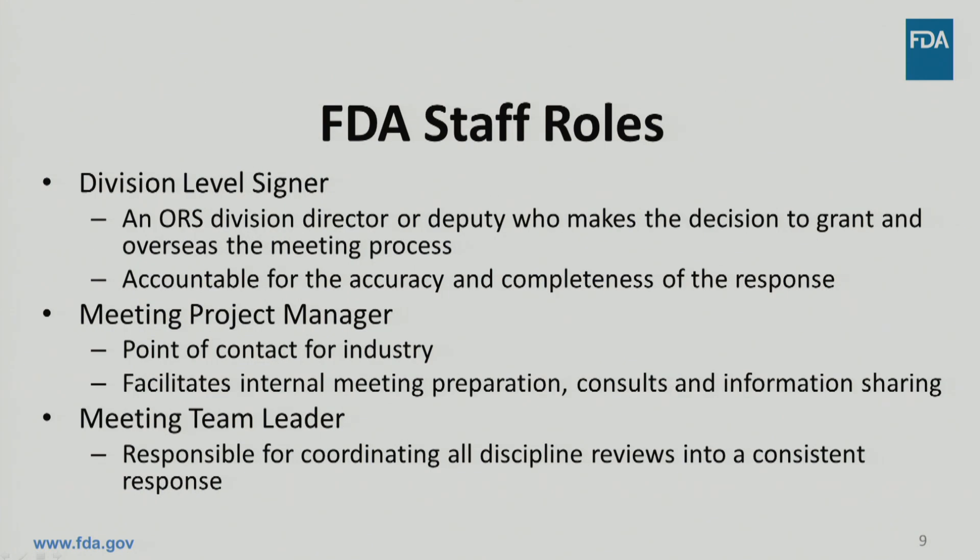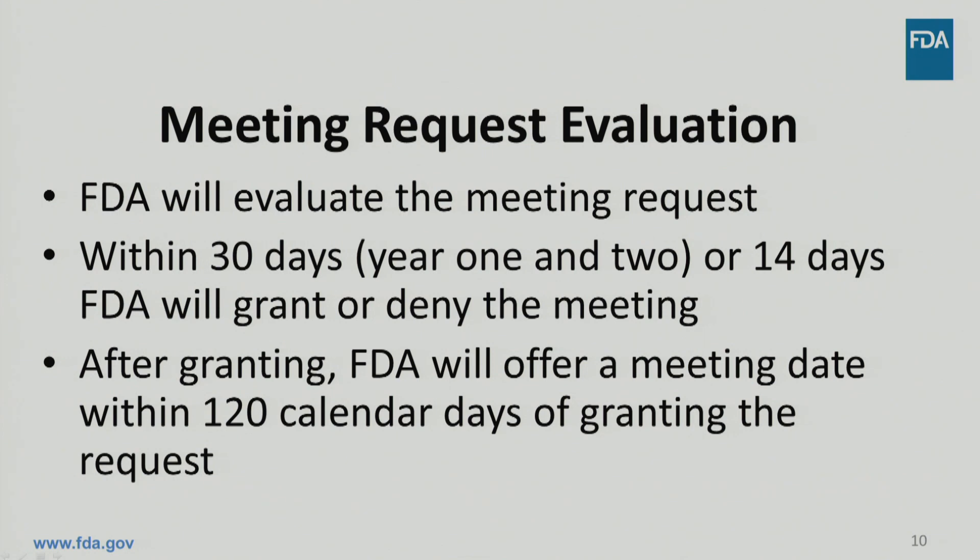There are different FDA staff members who will be involved in evaluating your meeting package. The signatory authority will make the final decision on granting your meeting and is accountable for the outcomes. A project manager from the Office of Research and Standards, or the ORS project manager, will be your point of contact and run the internal process. The meeting team lead will coordinate the technical content from all disciplines into a consistent response. FDA will evaluate the meeting request and respond within the GDUFA-II goal date. For fiscal years 2018 and 2019, FDA will deny or grant the meeting request within 30 days of receipt. For fiscal years 2020 through 2022, FDA will grant or deny the meeting request within 14 days of receipt. FDA will conduct the product development meeting within 120 calendar days from the date the meeting was granted.